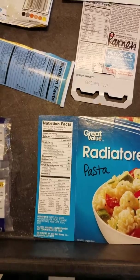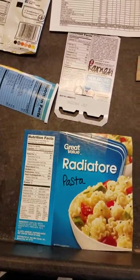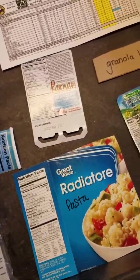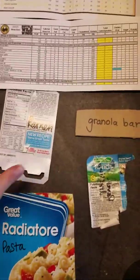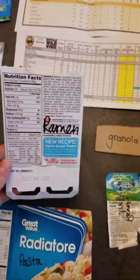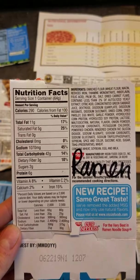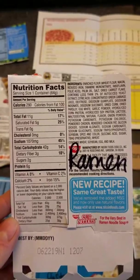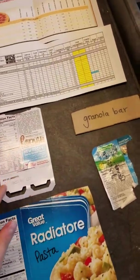Now, some of these carbs, if you don't use all of them, might get stored as fat. So you have to be careful about how many carbs you're taking in. But they are a quick source of energy and they've got some protein as well. Ramen has protein, but it also has quite a bit of fat and sodium — something you've got to look out for. And there are some other chemicals in it that make it kind of addicting.